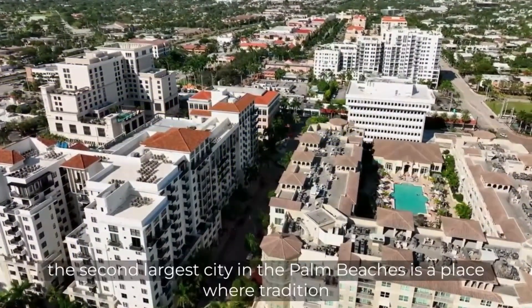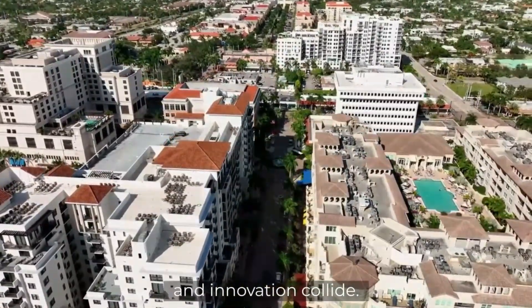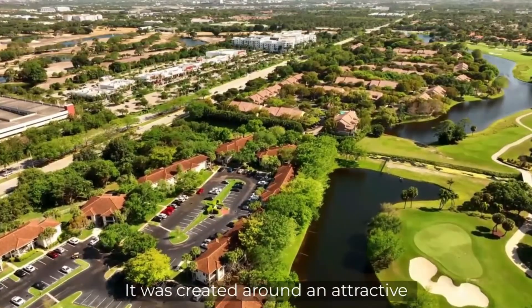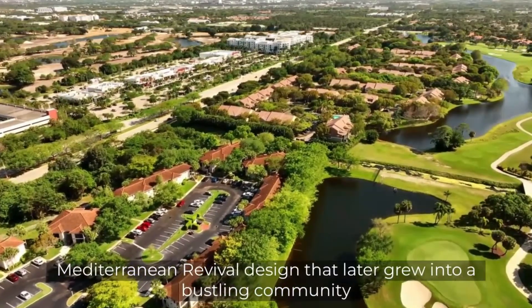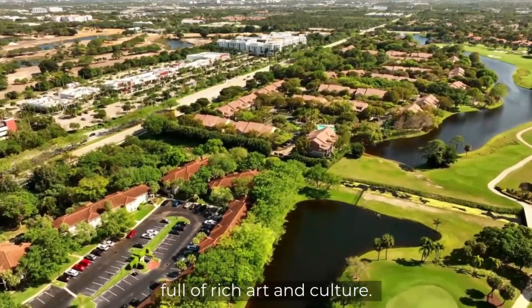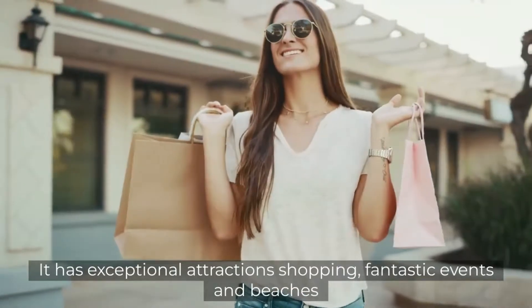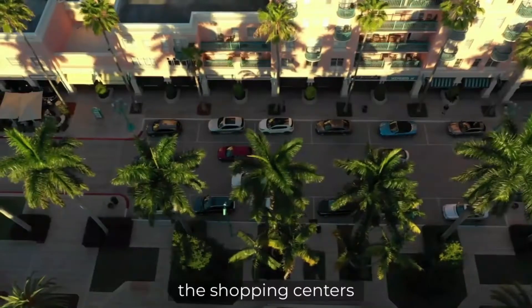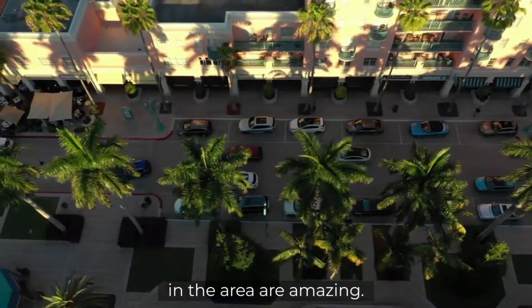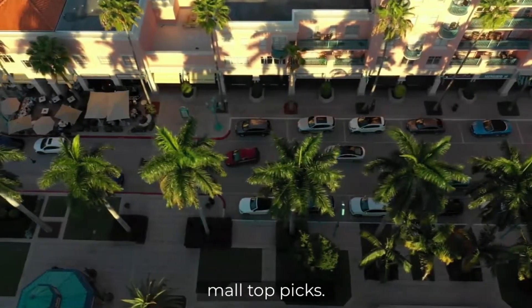Boca Raton, the second-largest city in the Palm Beaches, is a place where tradition and innovation collide. It was created around an attractive Mediterranean revival design that later grew into a bustling community full of rich art and culture. It has exceptional attractions, shopping, fantastic events, and beaches. The shopping centers in the area are amazing. If you're looking for that luxury lifestyle feel, here are my shopping mall top picks.